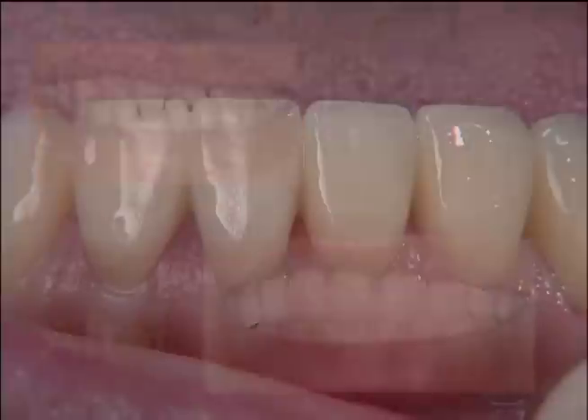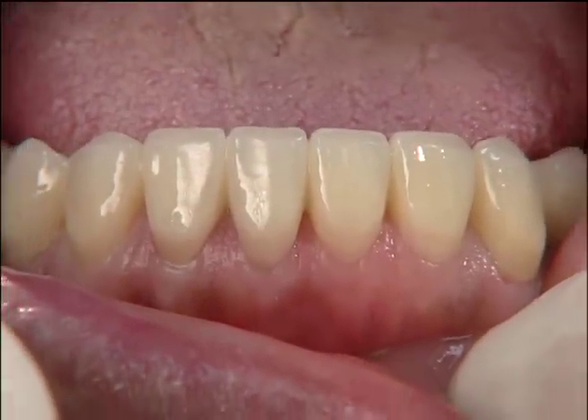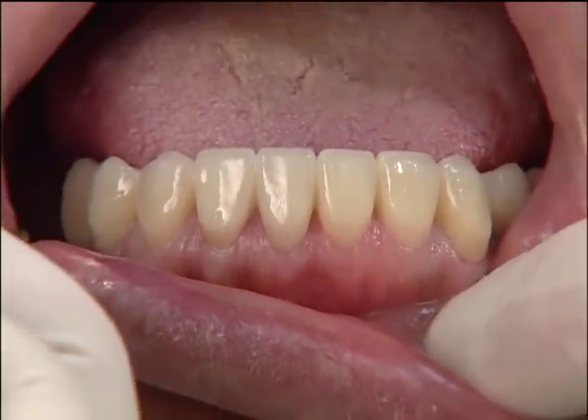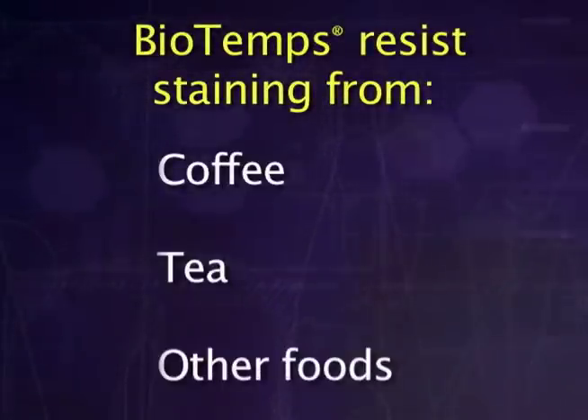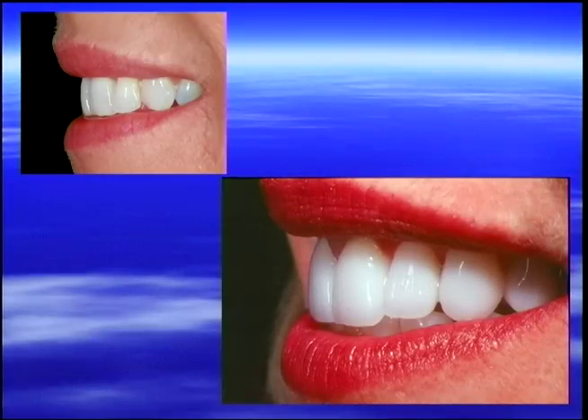As a stepping stone to your final restoration, BioTemps will provide you with a comfortable temporary solution that is stain-resistant to coffee, tea, and other foods. This can be very important if your treatment program requires you to wear them for a long time.